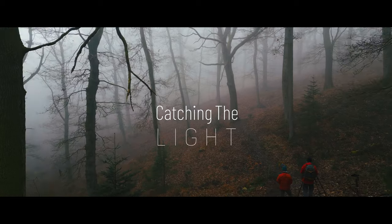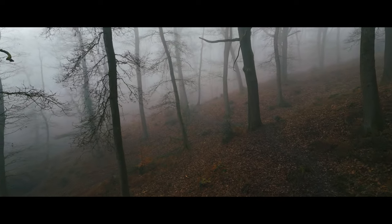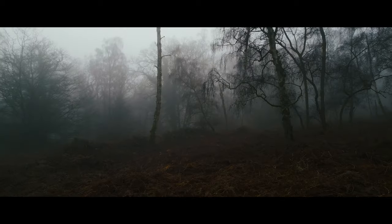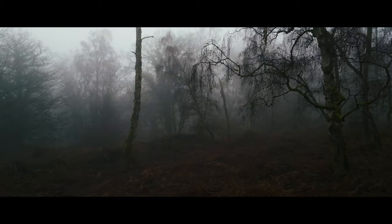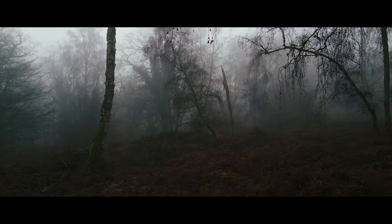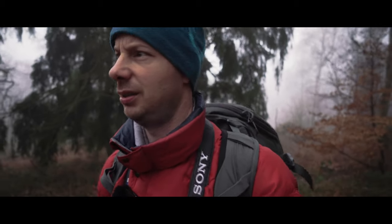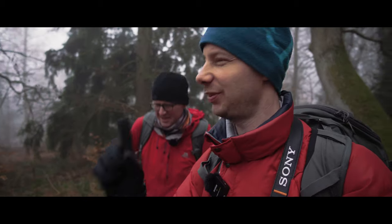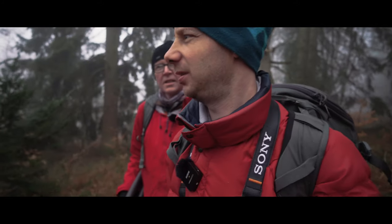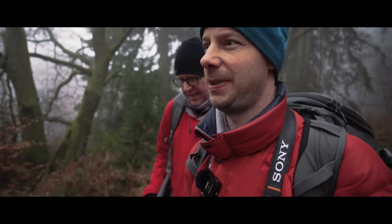Thank you for having me. Mortimer Forest — originally a royal chase for deer hunting. Most of this was planted in the 1920s by the Forestry Commission. So this is one of those situations of things that appear natural but aren't, yet have become semi-natural.